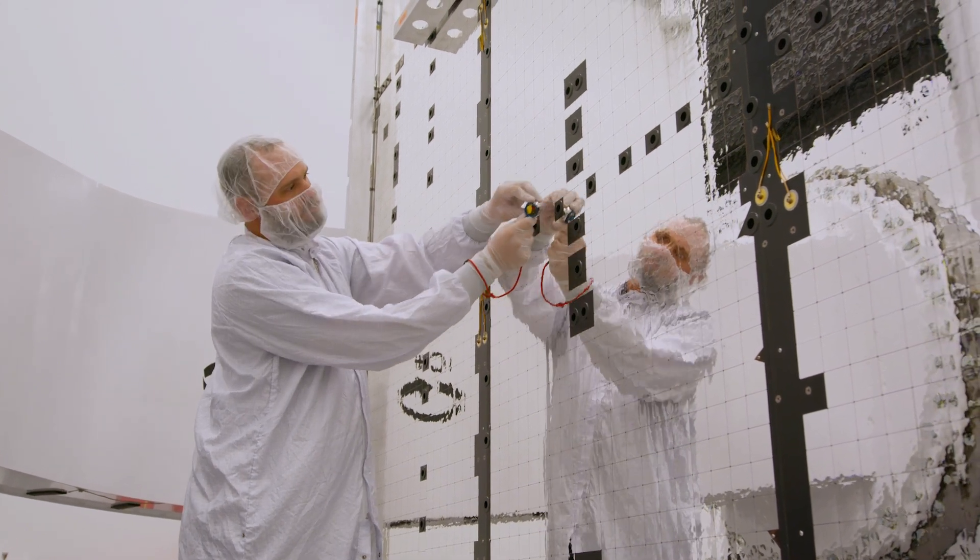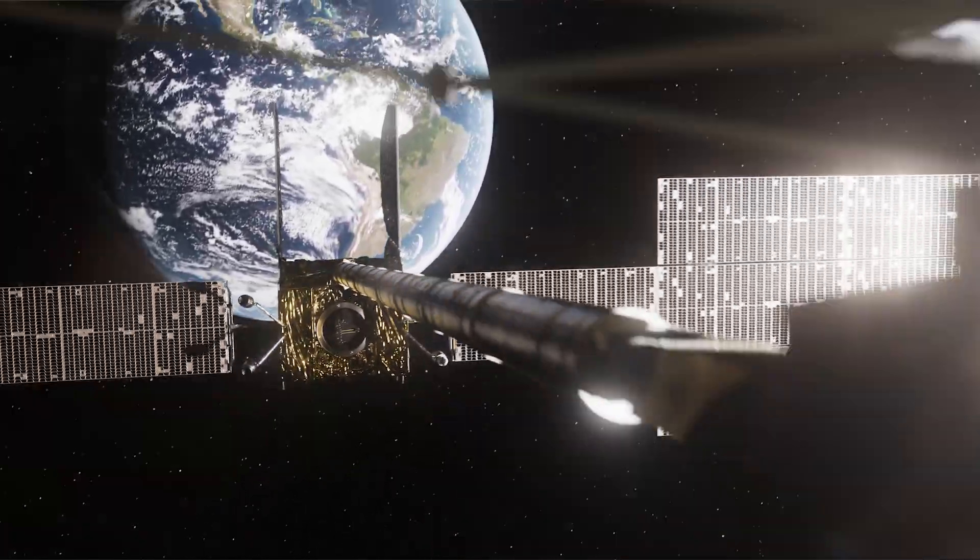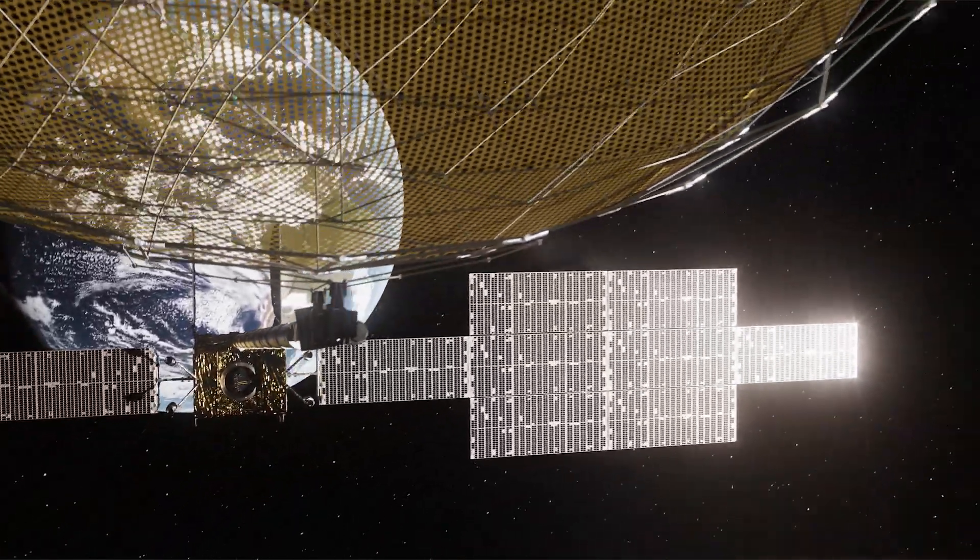We've already proven to ourselves that the technology works. We've tested the satellite at every step of the process. We've simulated the space environment through thermal vacuum chamber testing, vibrated it, and blasted it with sound waves. We've done everything we can to simulate both the launch and the space environment, and now we're really confident that it should work as designed.